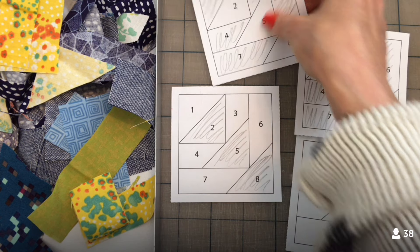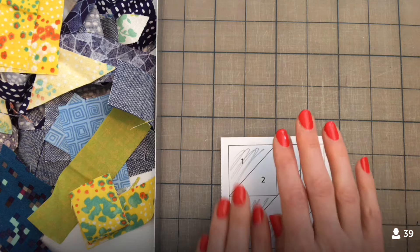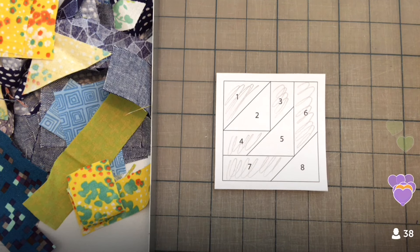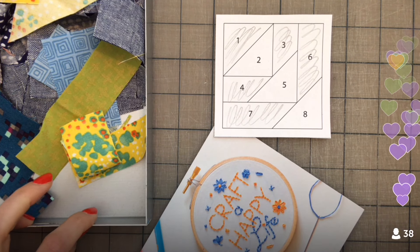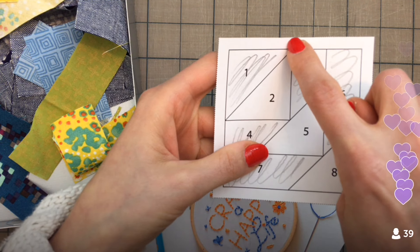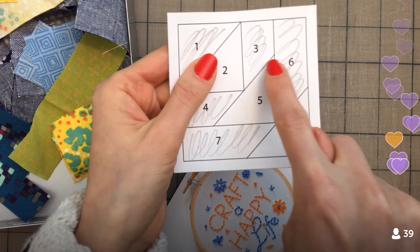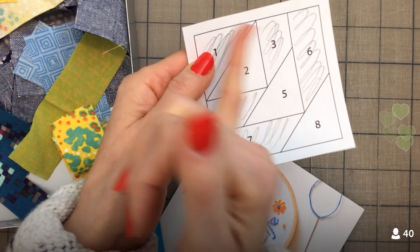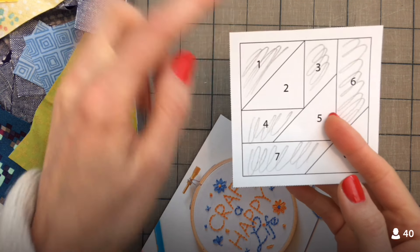I think I kind of want to work on one of these ones with all the crazy pieces right away. So I'm going to put the others to the side. These go in order by number — we sew in order. We do one, then we sew two to one, then three to two, four to that whole unit, five to that whole unit, six, seven, and eight to that whole unit. So that's how we're going to do this. We start with number one.